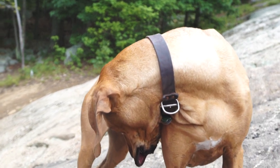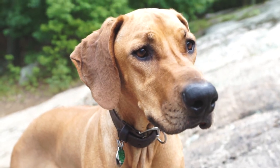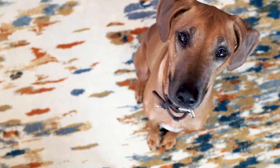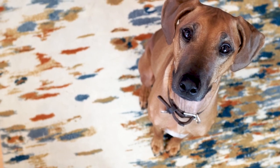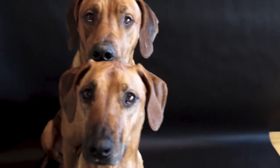What does a Rhodesian Ridgeback look like? It's a simple question, but the answer is a bit more nuanced than most people think. Echo, Penny, and that big lug Zero back there are all Ridgebacks, but they each represent distinct aspects of the breed's diverse history.